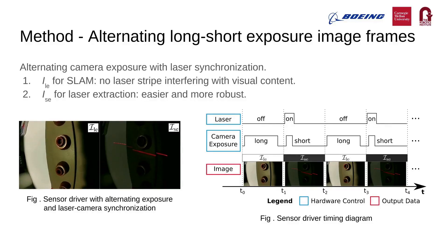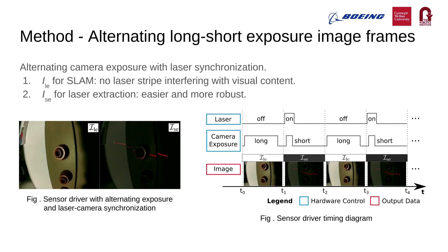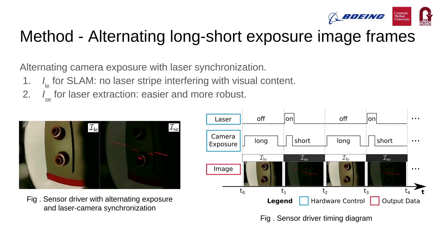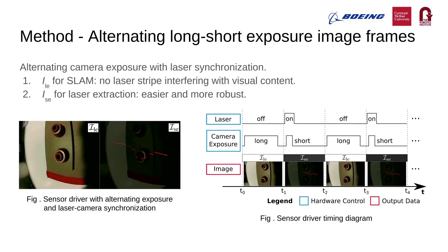We developed a sensor data acquisition scheme which alternates camera exposure settings to generate two types of images for two different purposes. The long exposure images are well illuminated and are used for visual SLAM, with the laser switched off for these frames to avoid interference. The short exposure images for laser extraction have high contrast, which makes laser extraction more robust.